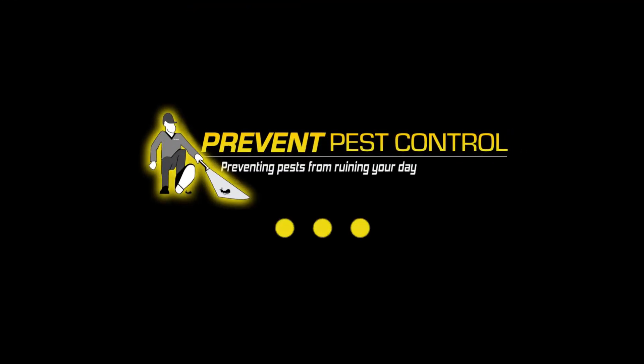Don't let wolf spiders take over your home. Contact Prevent Pest Control today for a customized inspection and pest treatment plan. Visit PreventPestControl.com or call us now to protect your home. Prevent Pest Control.